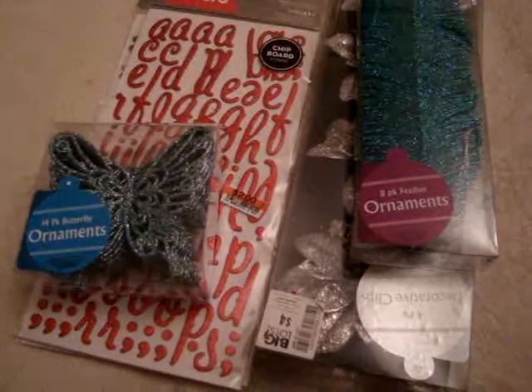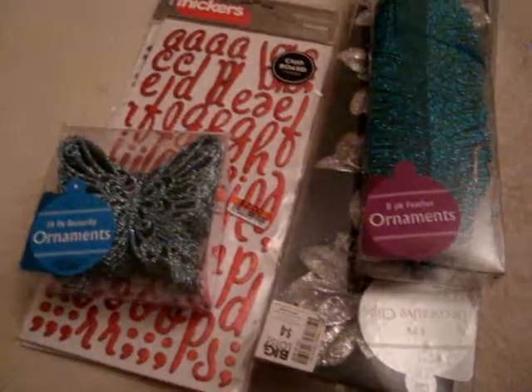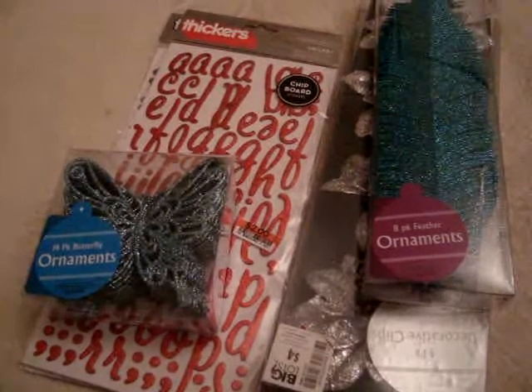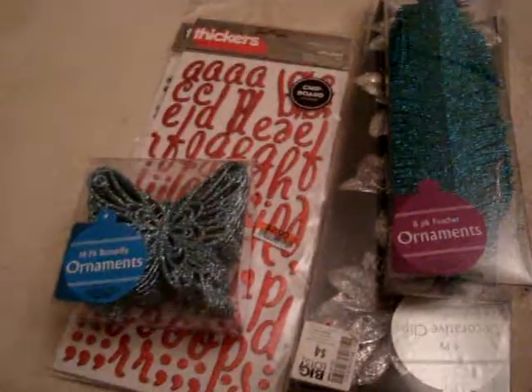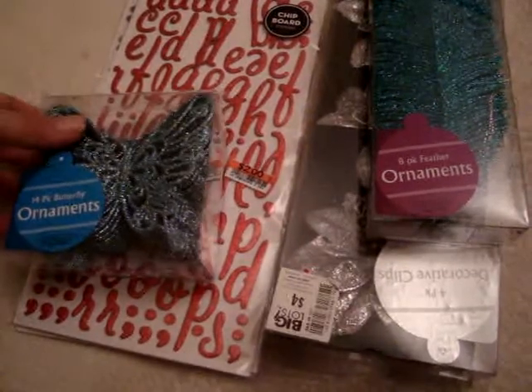Hey everyone, it's Jen. I just wanted to do a few haul videos and also show a few things that my boyfriend had bought me while we were out for Christmas at Michael's, TJ Maxx, and Marshall's. So the first thing I'm going to show is things I bought at Big Lots this past week.